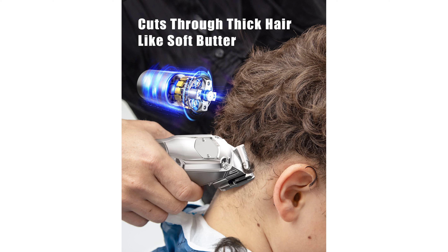The clippers ensure a smooth and quiet shaving experience. With a long-lasting battery, the clippers offer 240 minutes of use on a single charge, and the trimmer can be used for 180 minutes, making them perfect for both indoor and outdoor use.